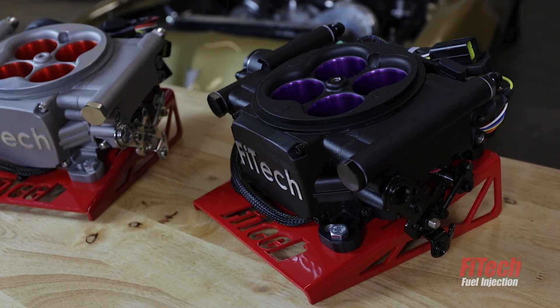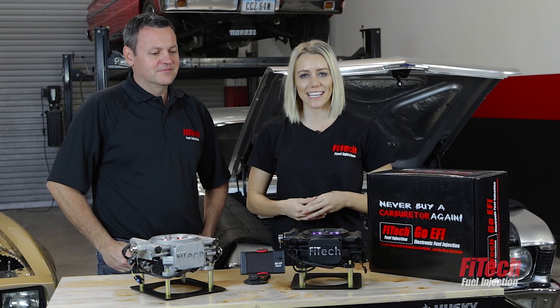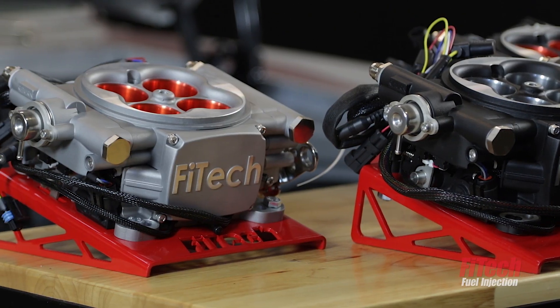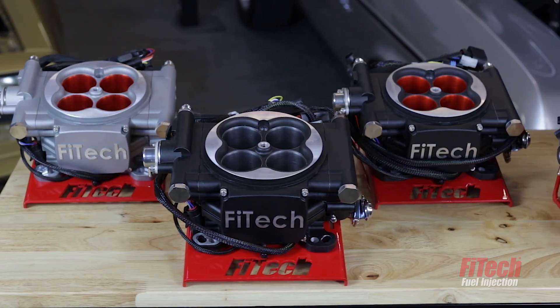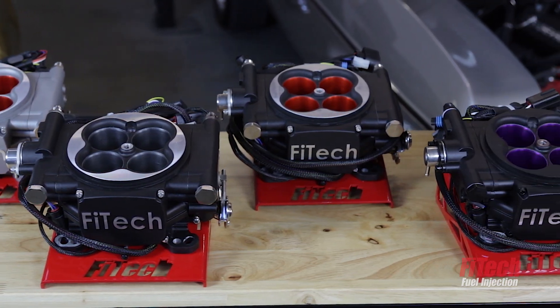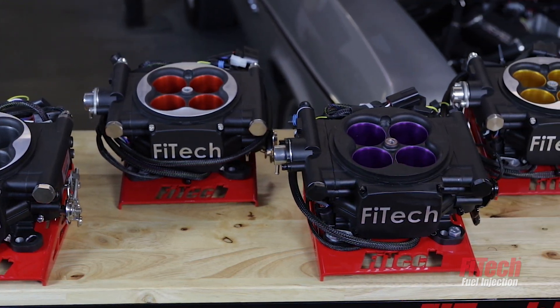EFI upgrades for carbureted vehicles are becoming more and more popular today since so many new systems are hitting the market. I'm Dani Medin here at Fitech; alongside me is Ken Ferrell and we're going to install a couple of these new systems and find out what's new for you guys. You guys have been around for quite a few years. Well, our performance division has been around for two years but our OE division has been around for just going on 16 years, so we've been around for quite a bit.